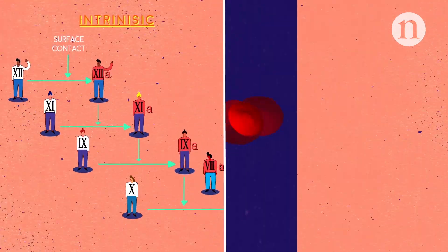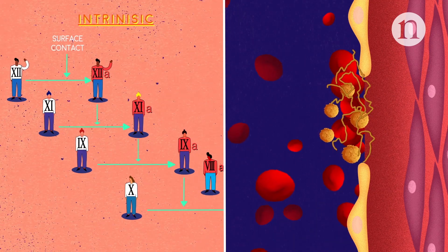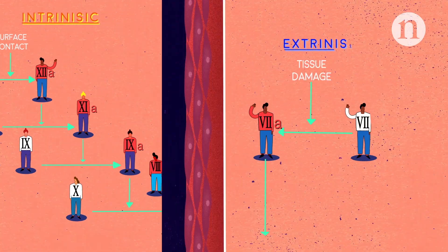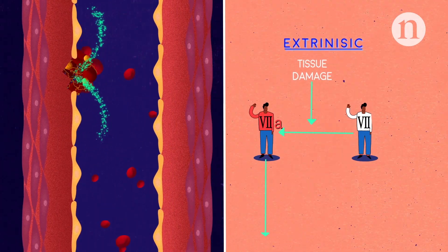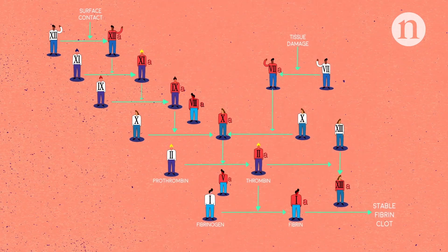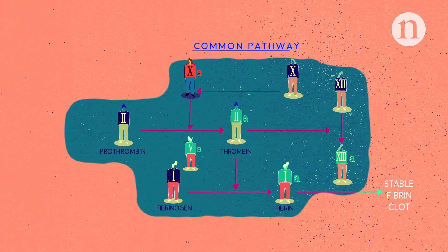The intrinsic pathway is activated by blood coming into contact with collagen fibers in the broken wall of a blood vessel, and the extrinsic pathway is activated by the release of tissue factor during cell damage. However, both of these lead to the same final stage, known as the common pathway.